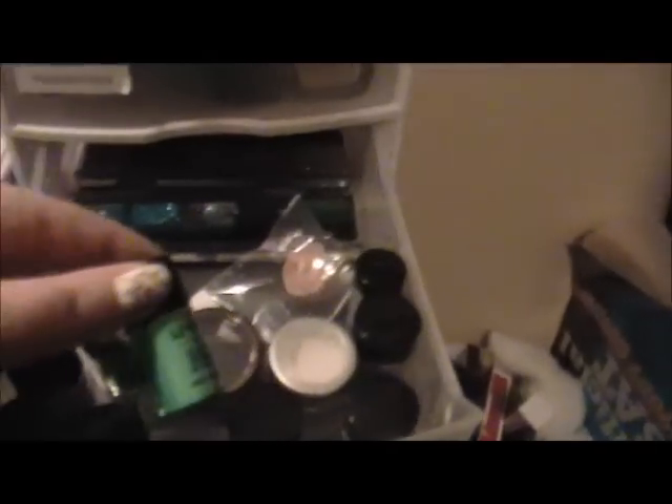I have all my different colored sparkles, powder shimmer dust, a Coastal Scents pigment, an LA Splash pigment, glitter, green pigment, and palettes of glitter stuff.